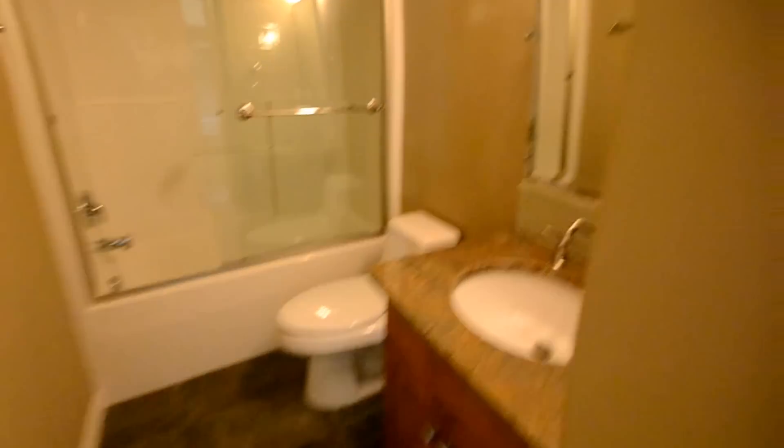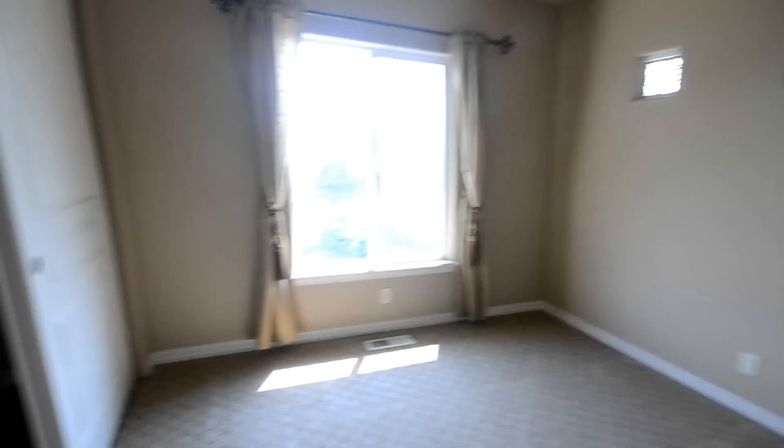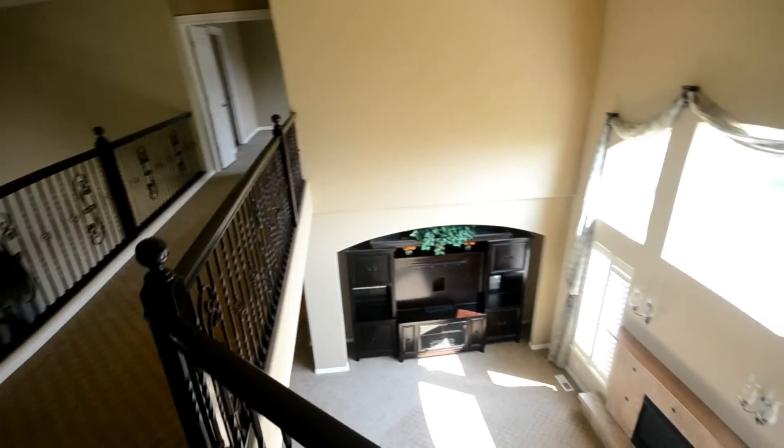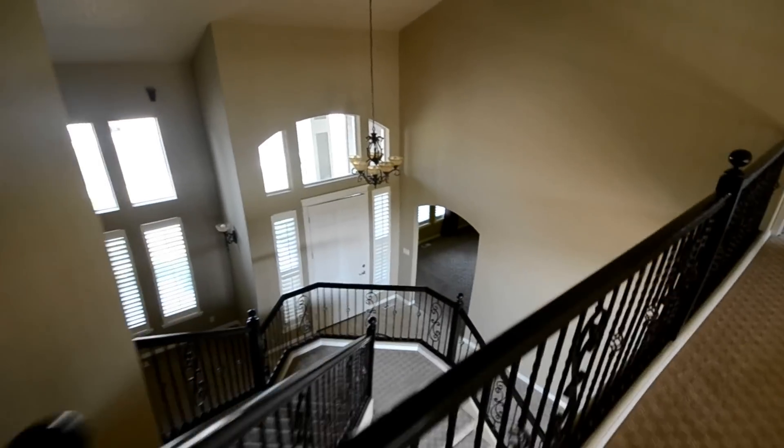Bathroom two — we're getting granite, updated shower. Here's the third bedroom. You've got nice views down here, great view.